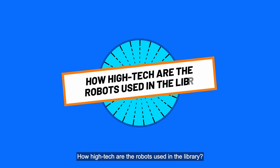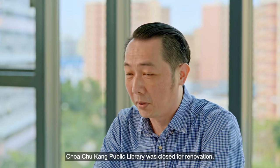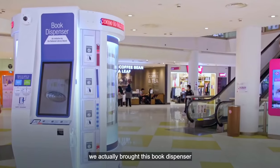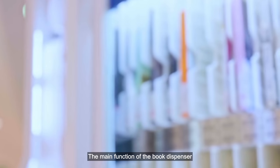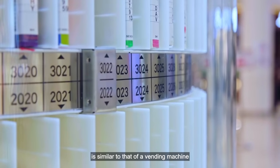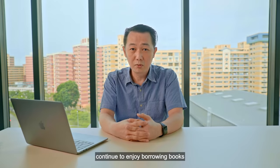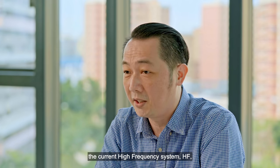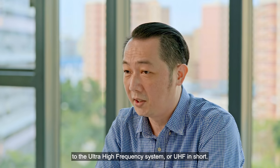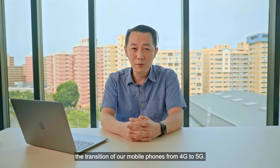How high-tech are the robots used in the library? I must say that we are pretty high-tech and we're prepared to make it even better. I remember when Chua Chukang Public Library was closed for renovation, we brought a book dispenser to the shopping mall — like a vending machine carrying about 300 titles — to allow Chua Chukang residents to continue borrowing books while the library was closed. Currently, we are in the process of transitioning from the current high-frequency system, HF, to the ultra-high-frequency system, UHF. The best analogy is the transition of our mobile phones from 4G to 5G.